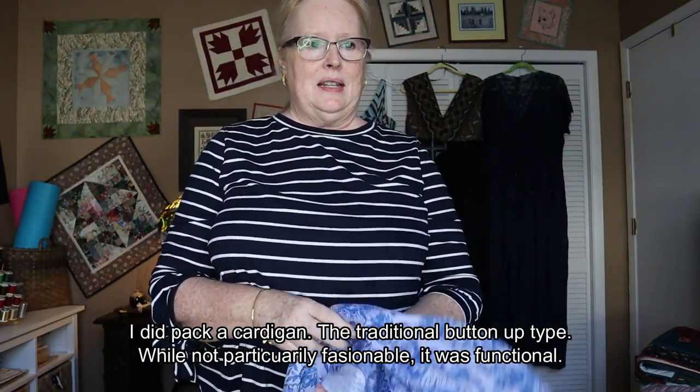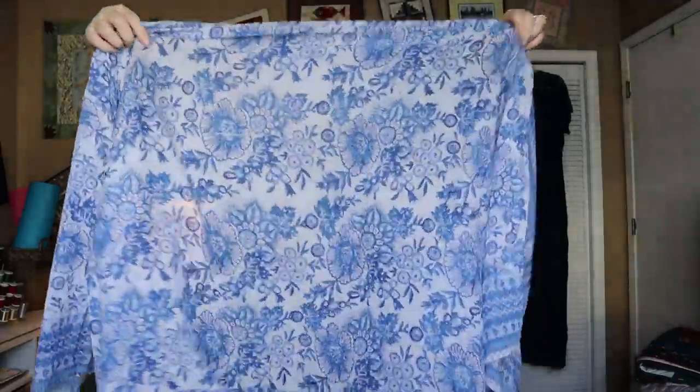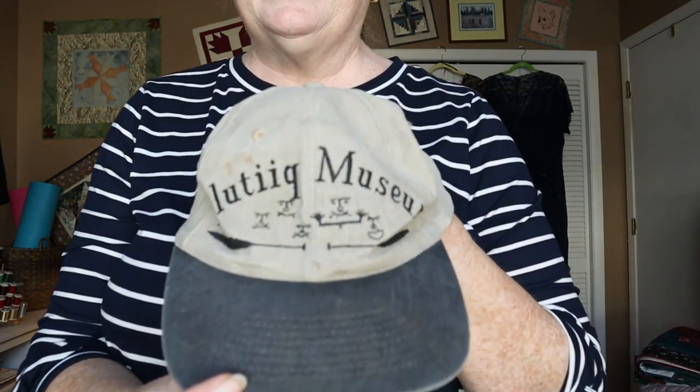I was going to pack a cardigan but the one I had in mind needed washing, so it's in the washing machine and we'll see. In the meantime I remembered I got this scarf for my birthday — see how big it is. It would make a very nice wrap because a lot of times on the ship, especially outside at night or in a restaurant, you just get a little chill from the wind or air conditioning. You don't need warmth, just something to keep the air off your shoulders.